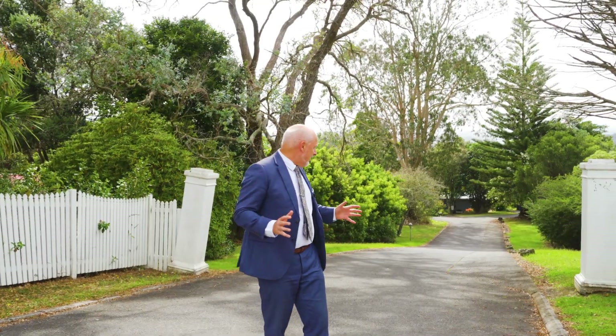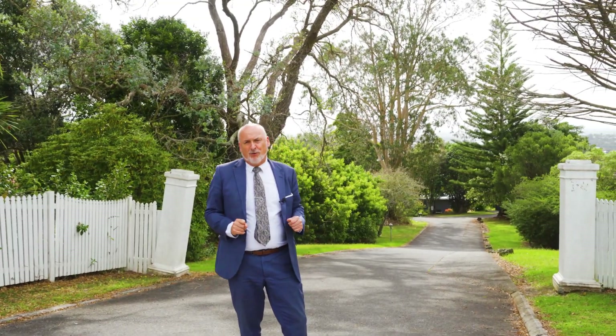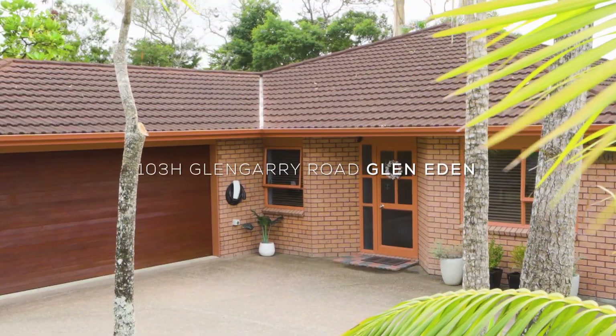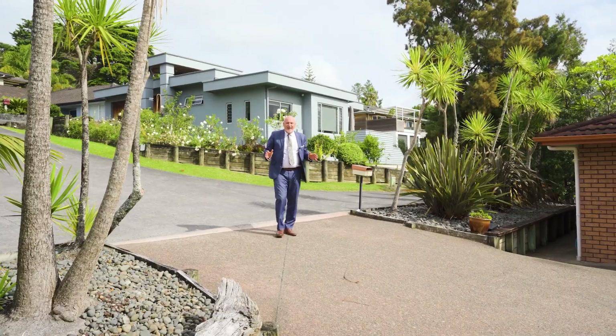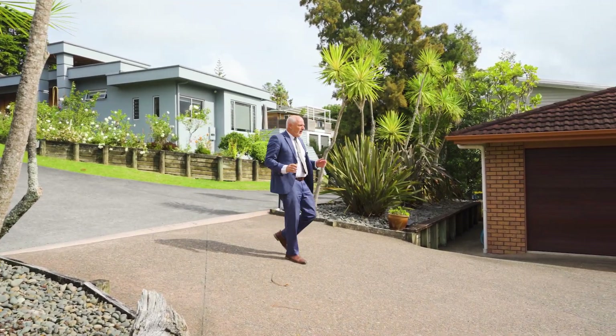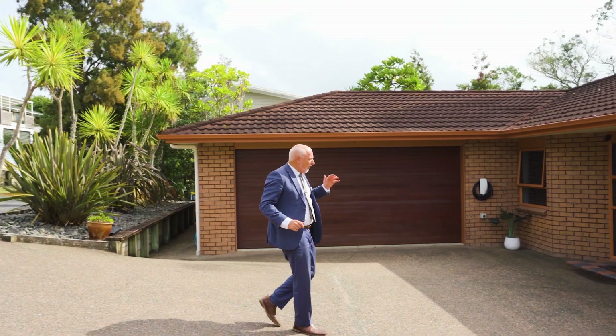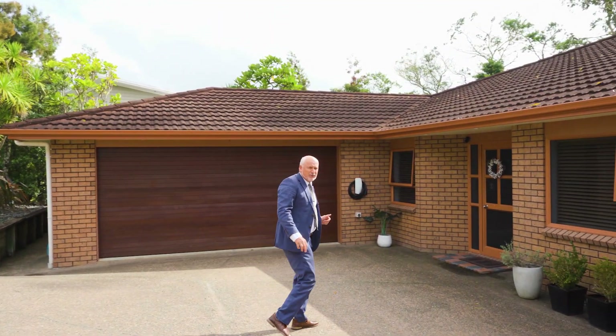Down this stunning driveway is a very special property. Come with me, let's have a look. Here we are near the end of the driveway with a 215 square meter brick and tile home on a single level. Let's step inside.